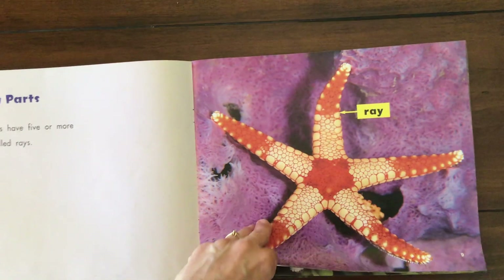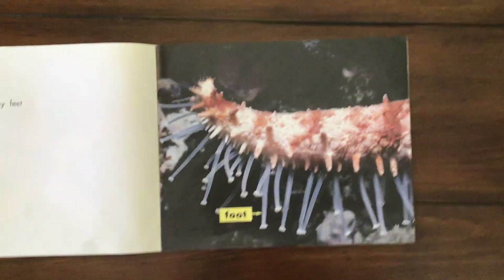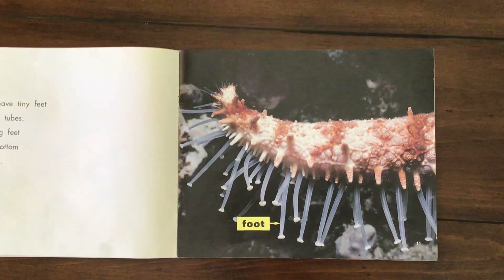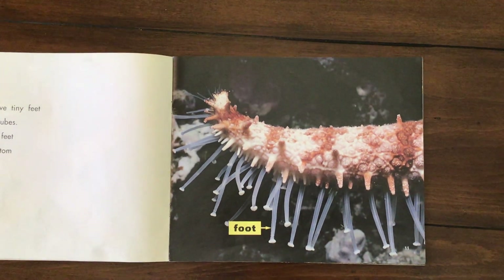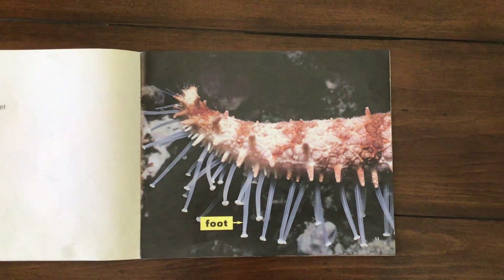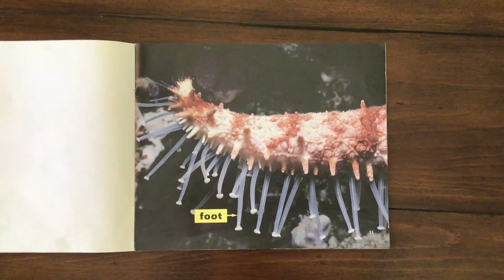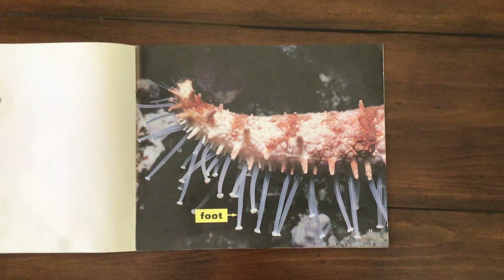And they have a water vascular system. Sea stars have tiny feet shaped like tubes. Many strong feet cover the bottom of each ray — that's just one ray, just one of its arms, and look at all those hundreds of little tube-like feet.